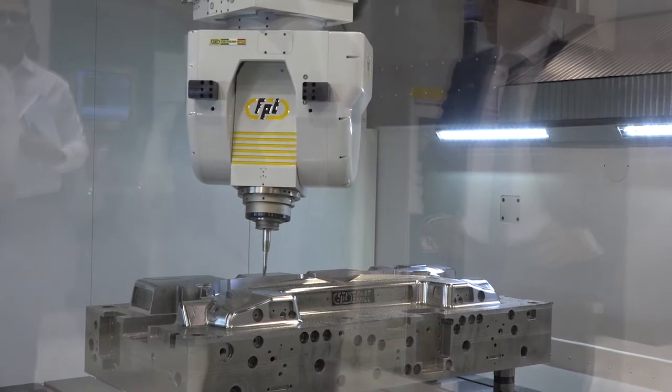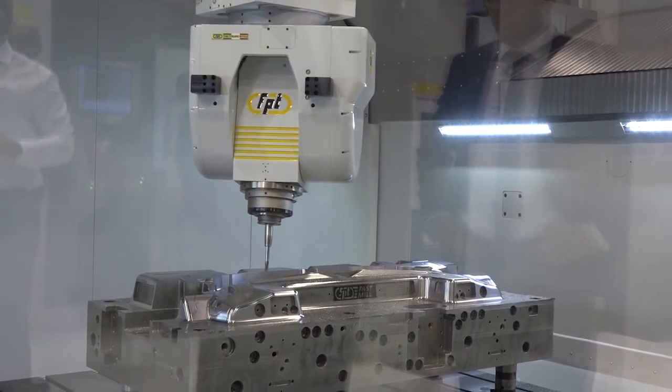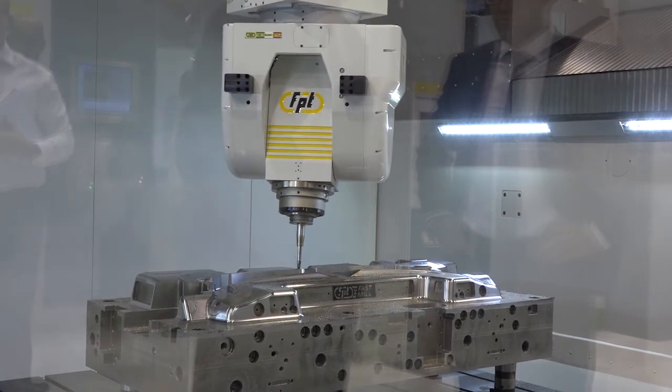The machine is only one of the important things that need to be set within the CAM, within the NC control, within the tools — and all together they create the benefits and the improvement in performance that the customer can have.